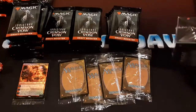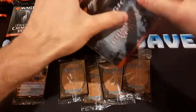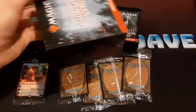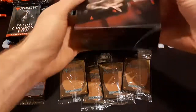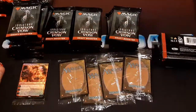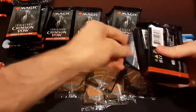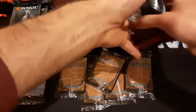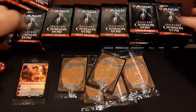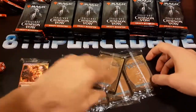Last one. Almost four minutes in, zero booster packs opened. This one is black. Fortunately, I do have a pre-release promo for every kit, so let's go through them.